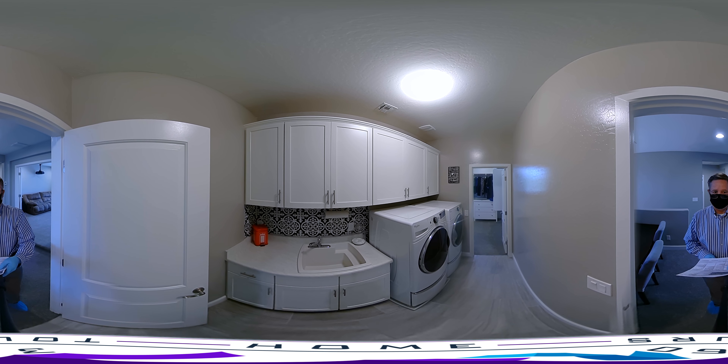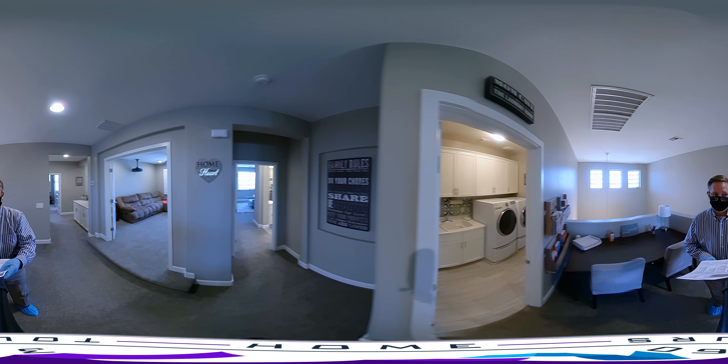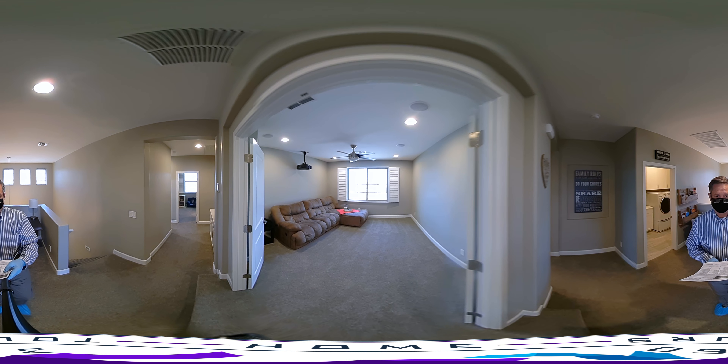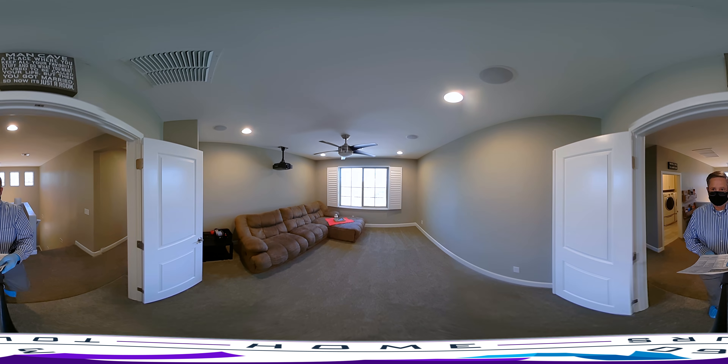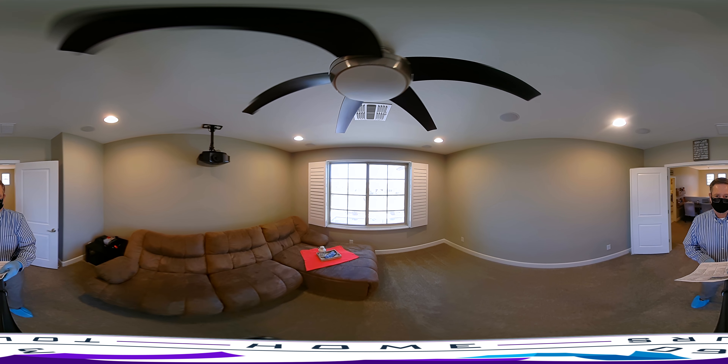The laundry room is very unique — as you'll see, it actually wraps around and goes directly into the master closet. This space would be a wonderful study; right now it's being used as a TV room.